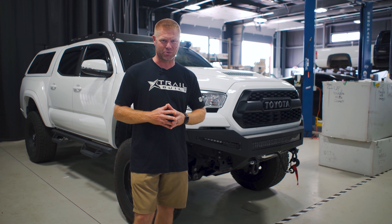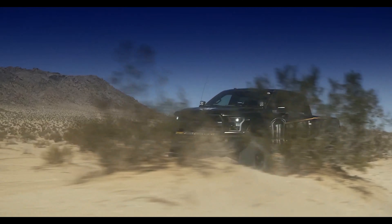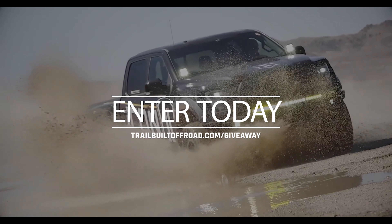Make sure and smash that subscribe button so you guys can hold on to the ride with us. Also, if you haven't already entered our giveaway, we're giving away a suspension system from Icon Vehicle Dynamics.